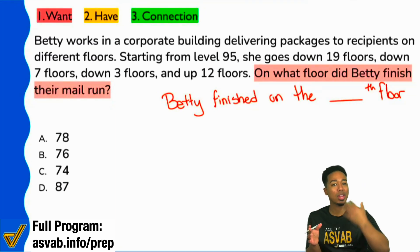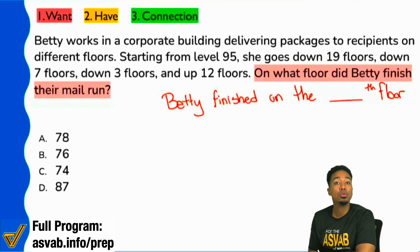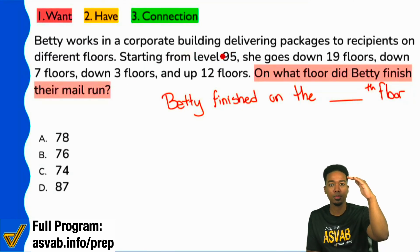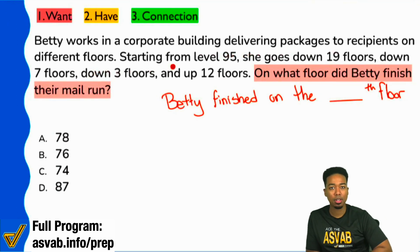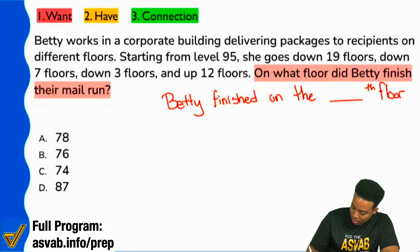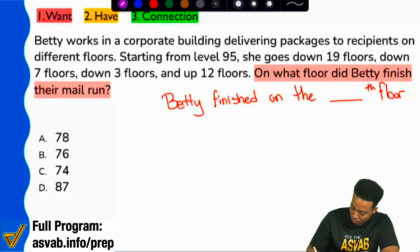This is how I would actually prefer that you're reading. You can say, hey, she started from this floor and you can imagine that she starts from this floor. She goes down, down, down, and then up. What floor did she finish on? So this is how I'm going to present it — starts at level 95, right over here.